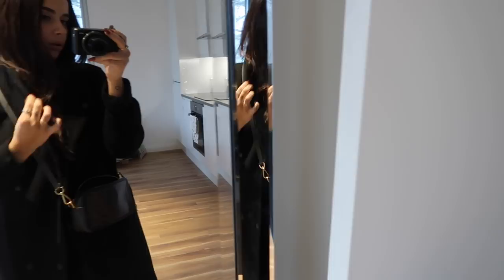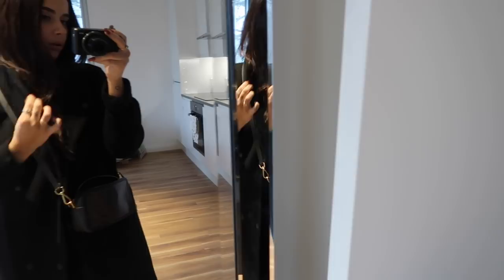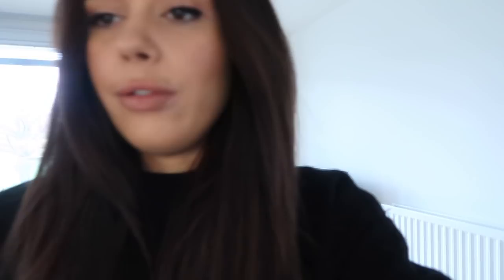Then my Fendi bag. Gucci trainers — just look very weirdly bougie today, but we're rolling with it. Such a look. Just waiting for the girls now. I need to drink my coffee before it gets cold.